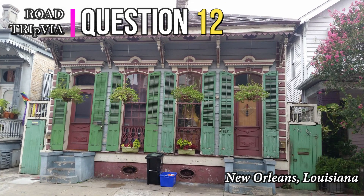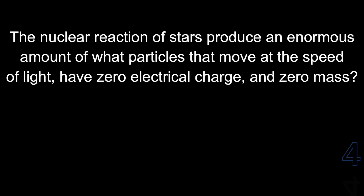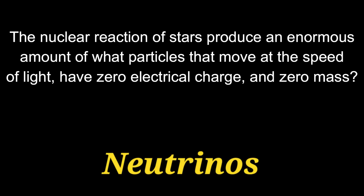Question number twelve: the nuclear reaction of stars produces an enormous amount of what particles that move at the speed of light, have zero electrical charge and zero mass? Those are called neutrinos.